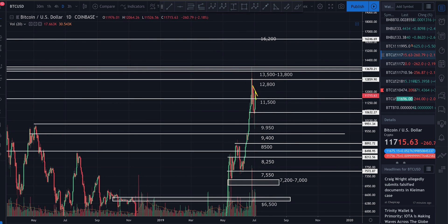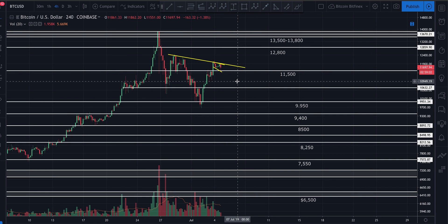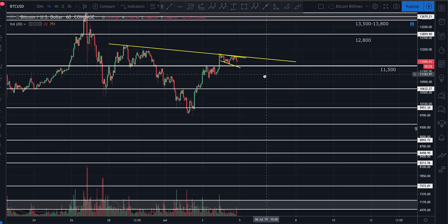Looking to the downside, if we decisively break below $11,500 — a four-hour open and close below $11,500 — I think a drop to at least $11,000 becomes more probable than not. The major zone I'm watching for a continuation to the downside is about $10,700 to $10,650. If that breaks, we're very likely going to come back down and test the $9,950 area, possibly even below that.